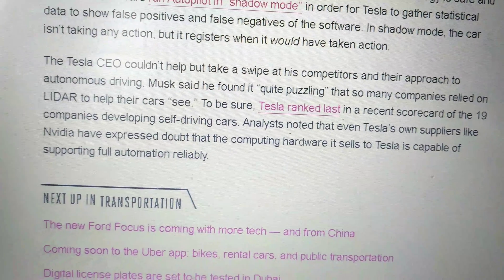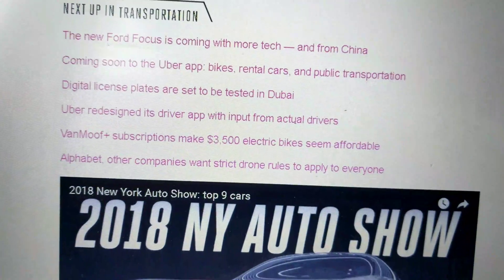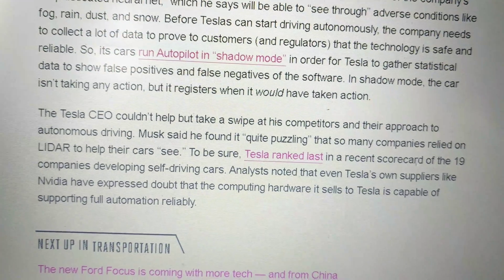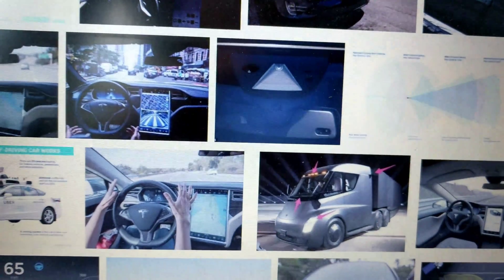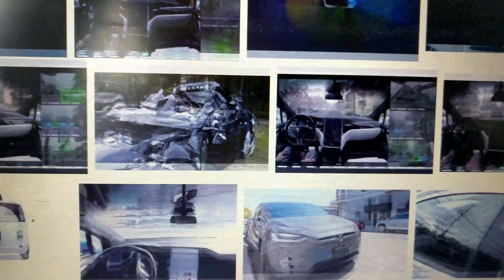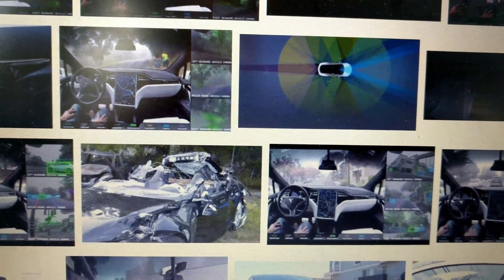Tesla was ranked last in a recent scorecard because they don't use LiDAR. You can see there's definitely some industry push for LiDAR. And Tesla, as we know, always does everything differently. That's Tesla's self-driving approach.